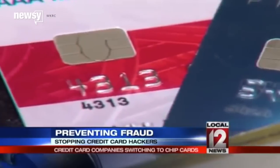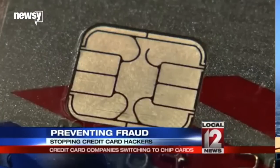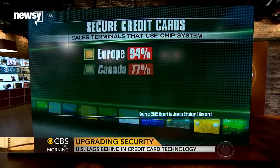While this is new technology for the U.S., these chip technology cards have been used for years in other countries across the world. We are way behind the rest of the world. If the rest of the world is using iPods, we're on 8-track tapes — that's how far behind we are.